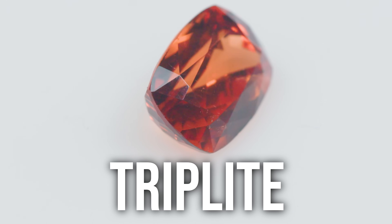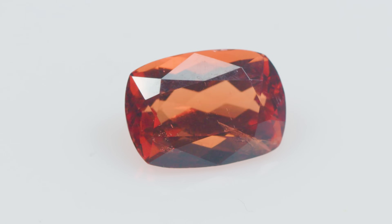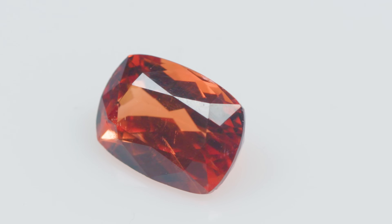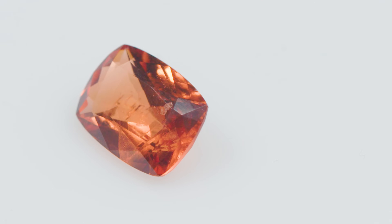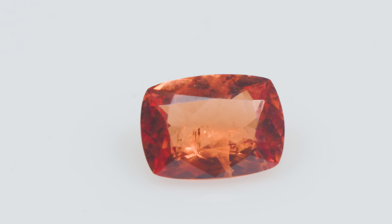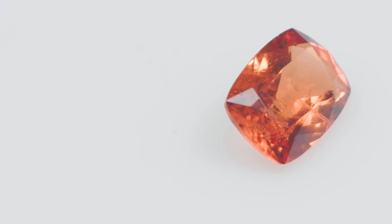It's a nice reddish orange called Triplite. These are mined in Pakistan, about two and a half to three and a half carats. I love that reddish orange — it's really fiery with a warm glow to it. Triplite is pretty hard to facet because it has three perfect cleavages, along with being brittle and very low on the Mohs hardness scale. So it's got a lot going against it if you want to try to facet Triplite.